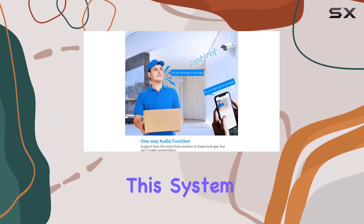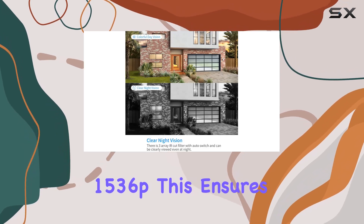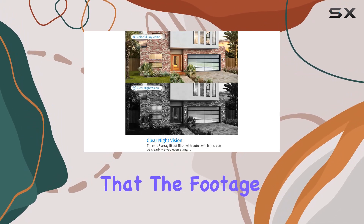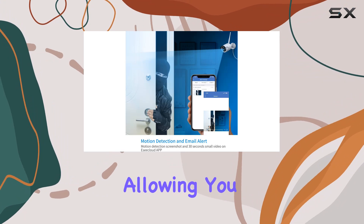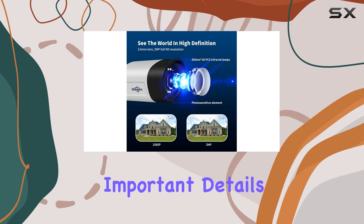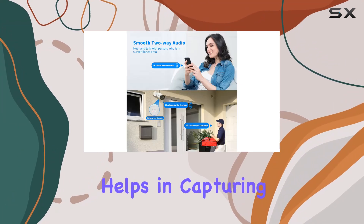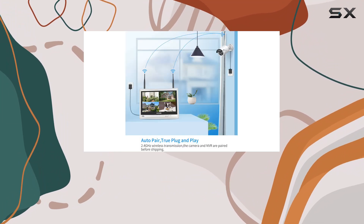One of the standout features of this system is its impressive video capture resolution of 1536p. This ensures that the footage you receive is crystal clear, allowing you to easily identify faces, license plates, and other important details. Whether it's daytime or nighttime, the high resolution helps in capturing every detail with precision.